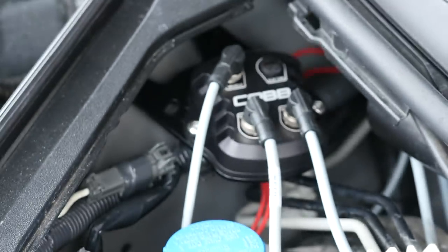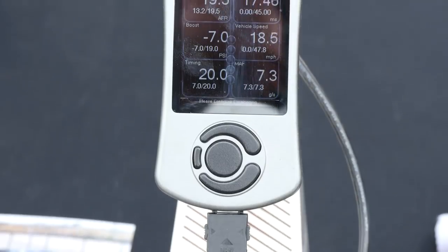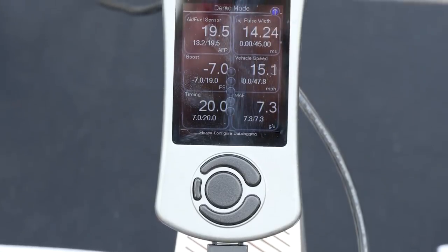So it's becoming more common these days to reflash the factory-fitted ECU. We're here with Mike from Cobb, one of the leaders in the reflashing market, to talk about some of the advances that Cobb are making with factory ECU technology.